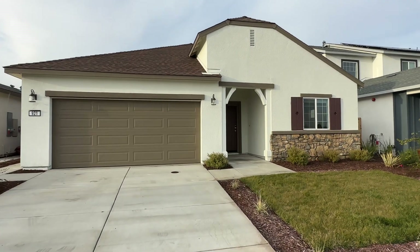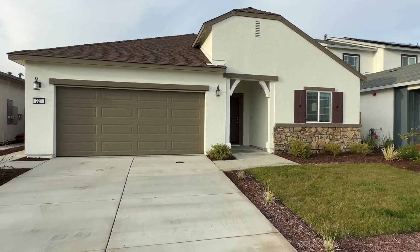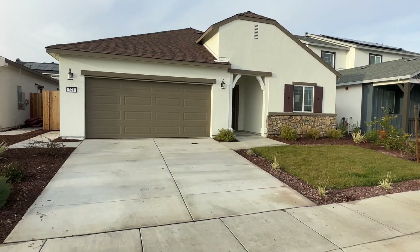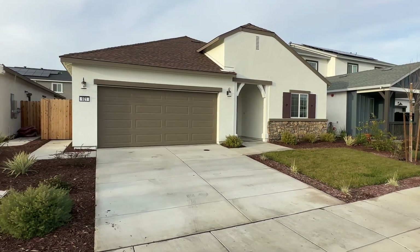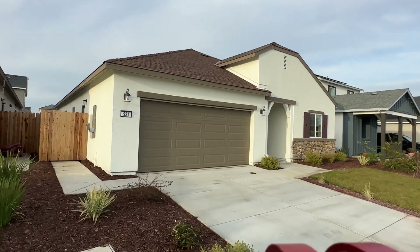Hello, Valley One Property Management welcomes you today to 921 Somerset Way in Patterson, California. This is a newly constructed home by Kay Hovnanian Homes in the Apricot Grove subdivision.